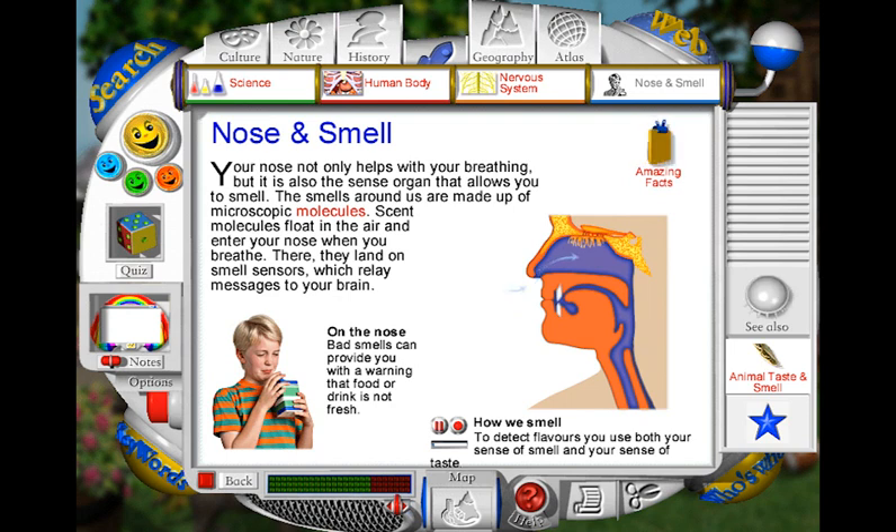When you breathe in deeply to smell something, the air which contains tiny scent molecules goes up your nose and into a hollow space called the nasal cavity. High up in your nose, the molecules land on special sensors which detect smells. The sensors then send signals along a nerve to the smell centre in the brain. It is your brain which interprets the signals as either a smell you know or as a new smell. Meanwhile, the air you breathed in continues its journey down the windpipe.